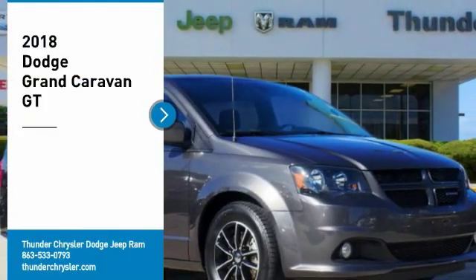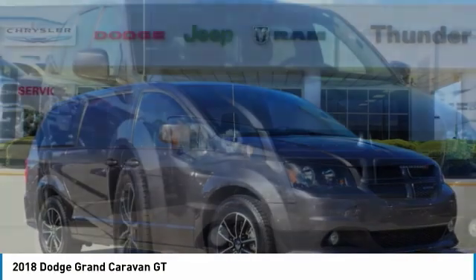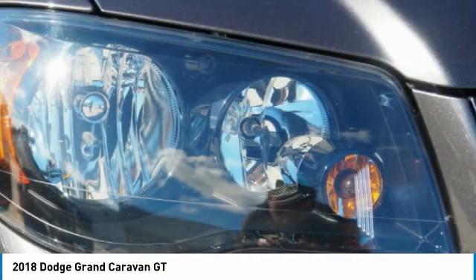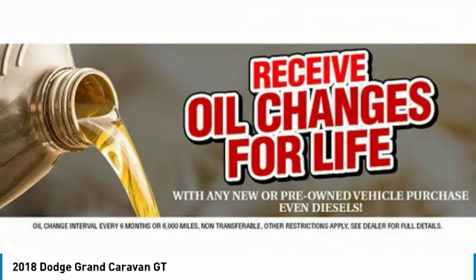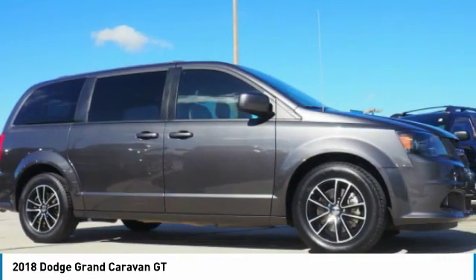Stop by and take a look at the 2018 Grand Caravan. The Dodge Grand Caravan received the government's highest front and side crash rating of 5 stars. Its vast interior is widely praised, with an innovative seating arrangement, versatile cargo storage, and enough entertainment features to keep the kids entertained on road trips.